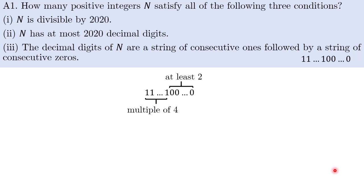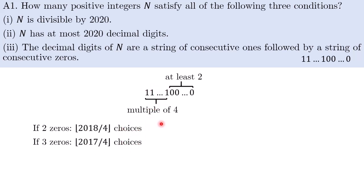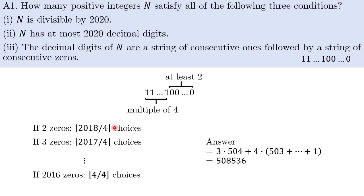So now we just need to count how many such n have at most 2020 decimal digits. This is quite straightforward — we consider cases based on the number of zeros. If there are two zeros, then there are floor(2018/4) choices for the number of ones. If there are three zeros, we have fewer choices, and so on until we have 2016 zeros, which gives only one choice for the number of ones. Summing all of these choices, we have three copies of 504 at the start, then four copies of 503, four copies of 502, and so on down to four copies of 1. This simple arithmetic gives us 508,536 as the final answer.